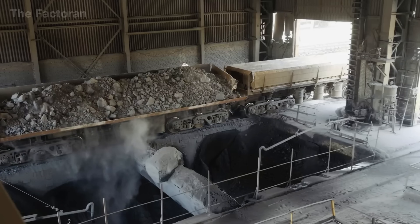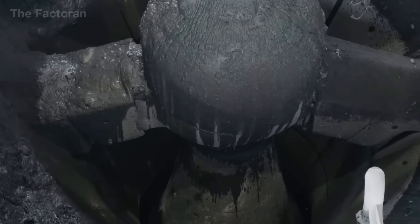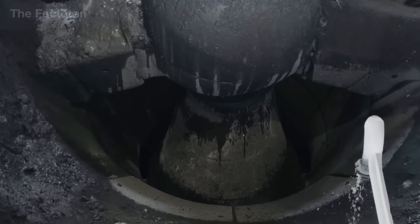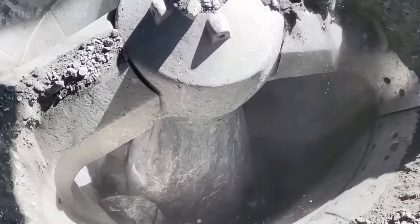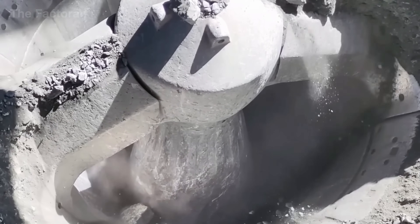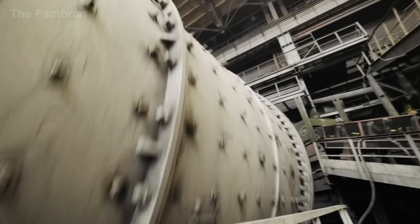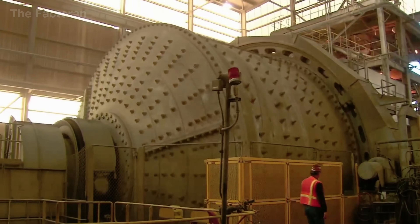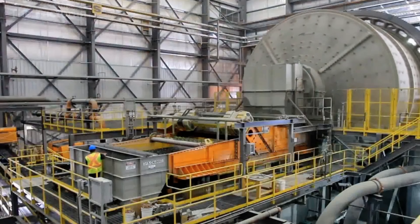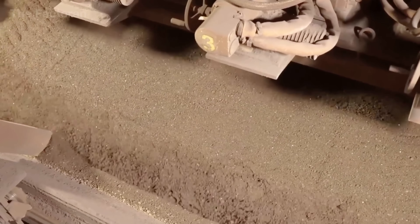Once transported to the plant, the iron ore enters a system of high-capacity crushers where massive steel rollers weighing tens of tons crush the raw rocks into smaller fragments. The material is then ground even finer inside continuously rotating ball mills, maximizing the release of iron from the ore while greatly increasing its surface area. The result is a fine, uniform iron ore powder, perfectly suited for refining.